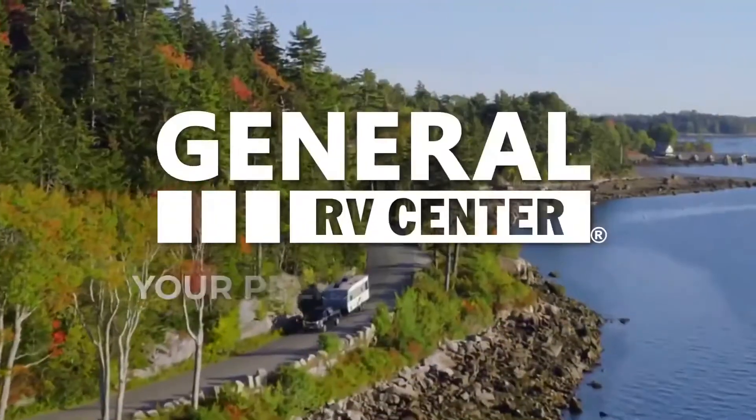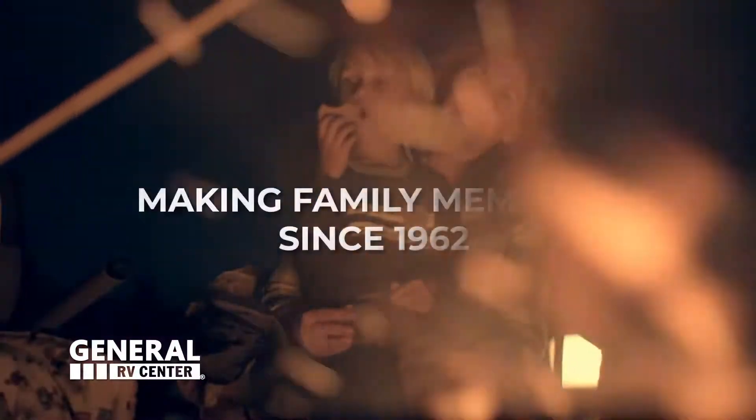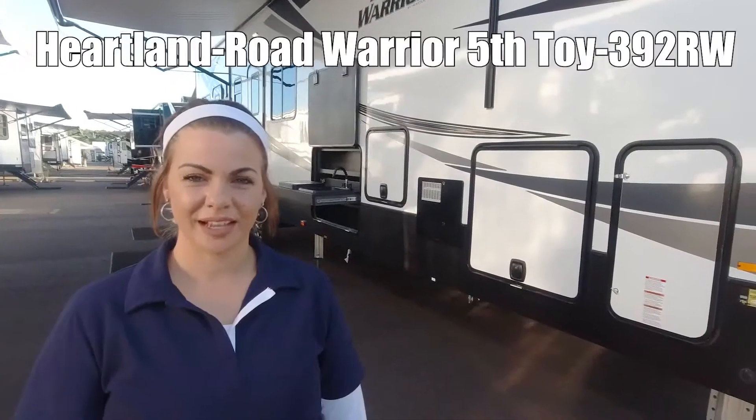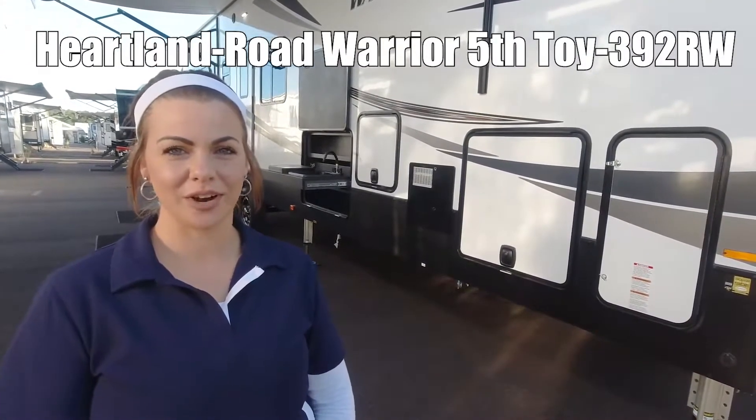Here's another RV from General RV, your premier RV dealer. We've been making family memories since 1962. Hi guys, I'm Mia. Today we're going to take a walk through Heartland's Road Warrior 392RW.